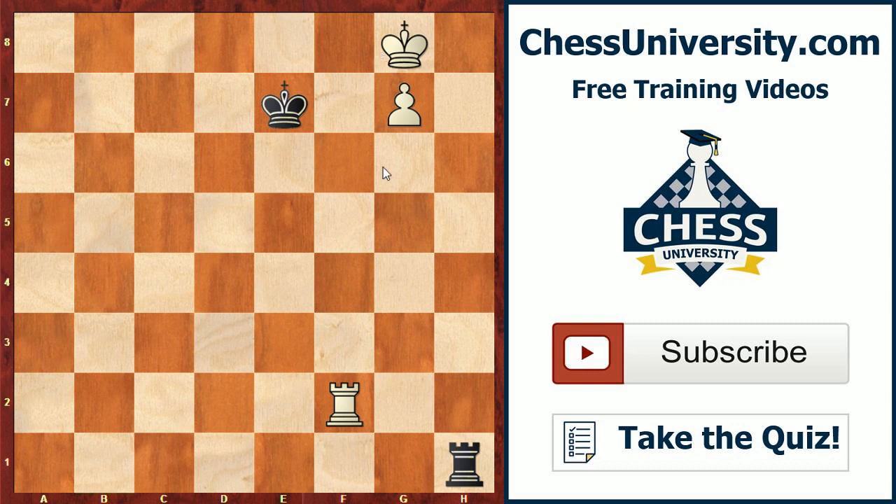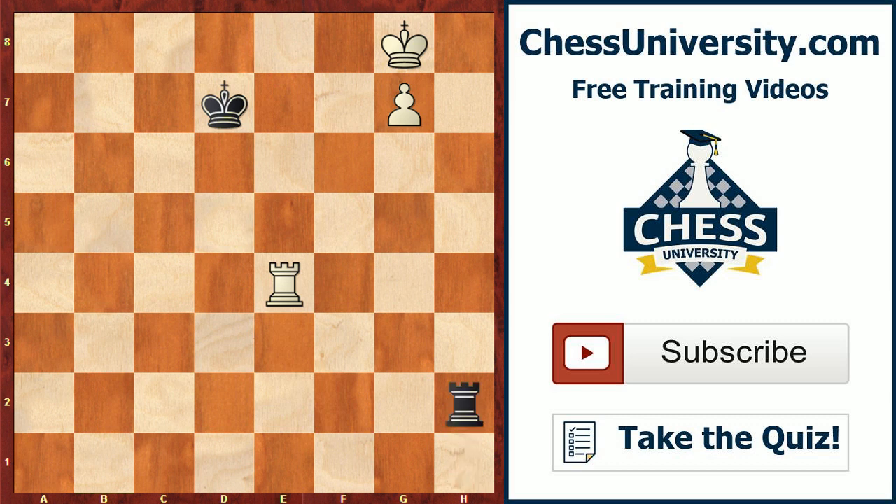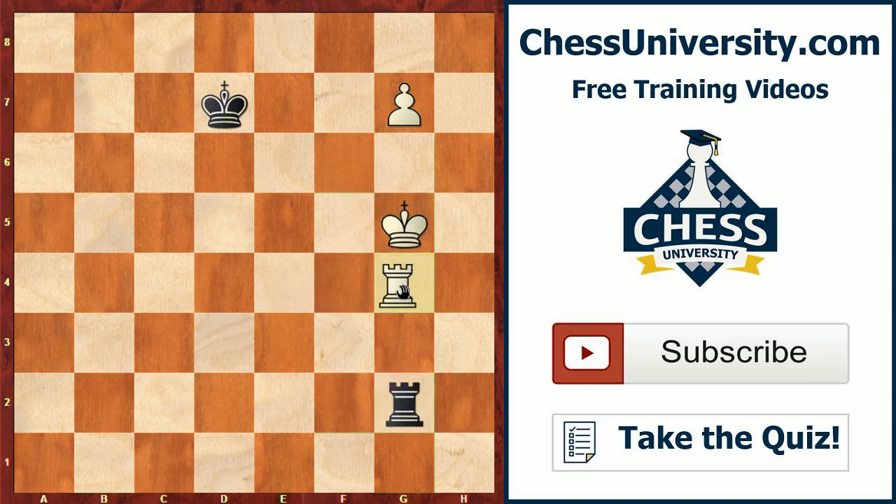Here we get the key position. If you know how to build the bridge, great — if not, you really need to learn this technique. Rook e2 check, king d7, rook e4 — and black could simply resign here. After white's king comes out, black's rook can give a number of checks, but eventually white will use his rook to block and do what's called building the bridge.